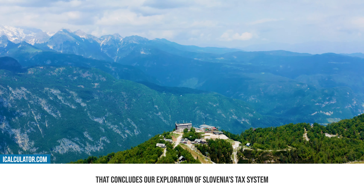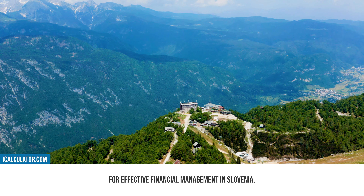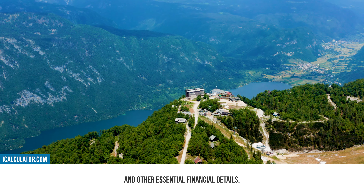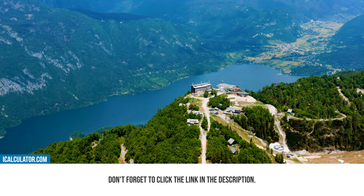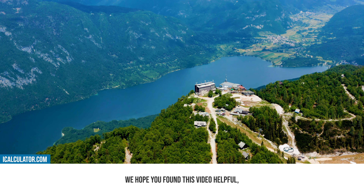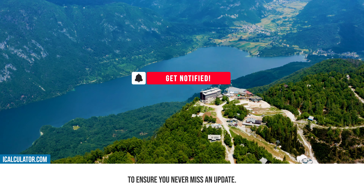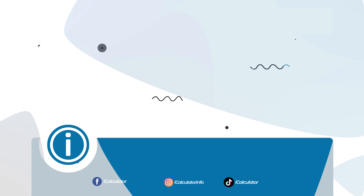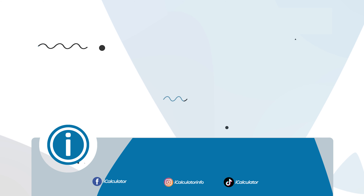That concludes our exploration of Slovenia's tax system and the comprehensive tools iCalculator offers for effective financial management in Slovenia. This guide should have provided you with a solid understanding of the Slovenian tax year and other essential financial details. For access to these tools and more information, don't forget to click the link in the description. We hope you found this video helpful. If you did, be sure to subscribe to our channel, like this video, and switch on notifications to ensure you never miss an update. Thank you.